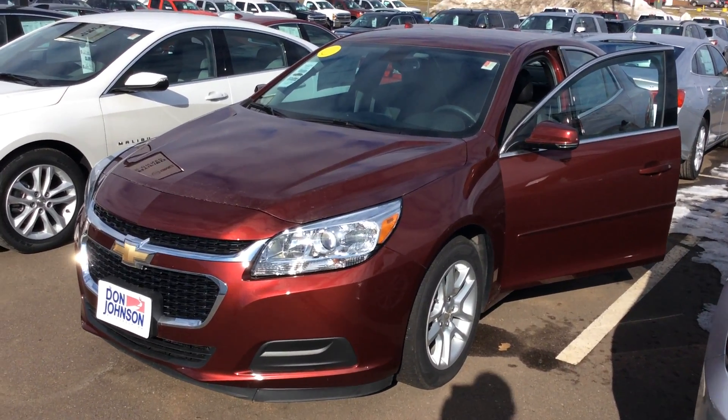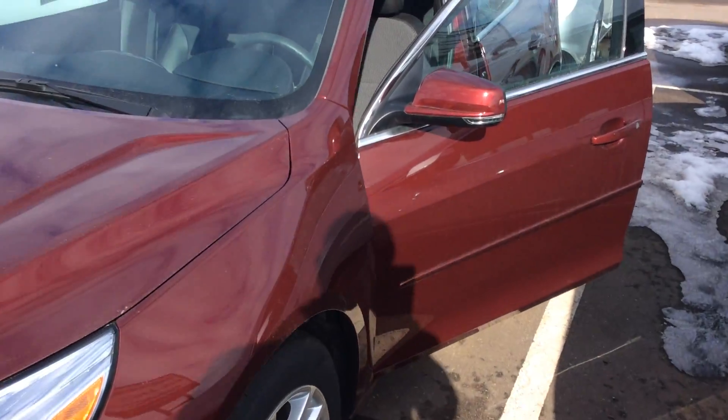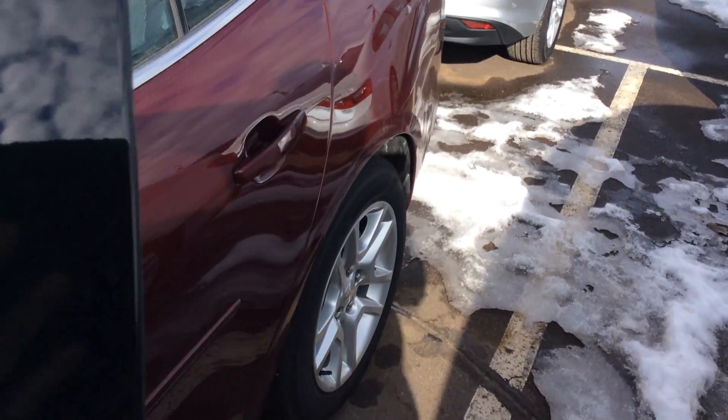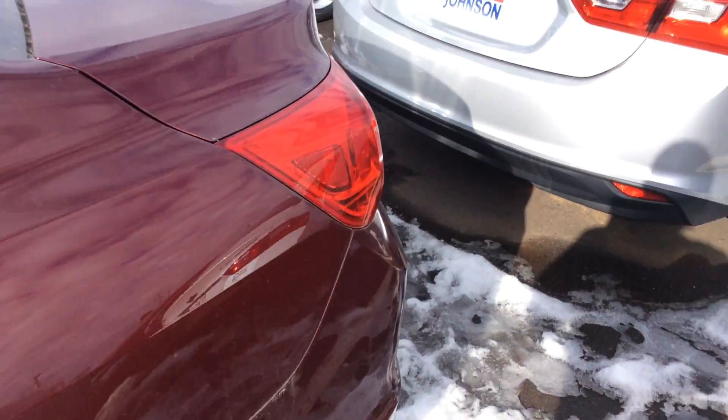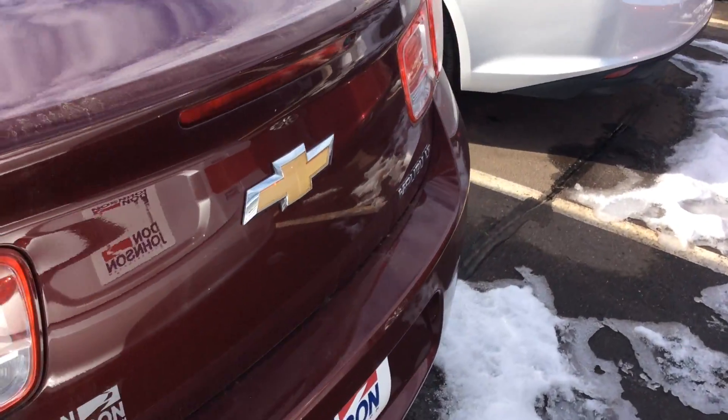Hey everybody, George with Don Johnson Motors here. I want to tell you about this beautiful Chevy Malibu that we have. This Chevrolet Malibu is actually brand new, wonderful vehicle. It is the previous body style, giving us the opportunity to have a very big discount on it.